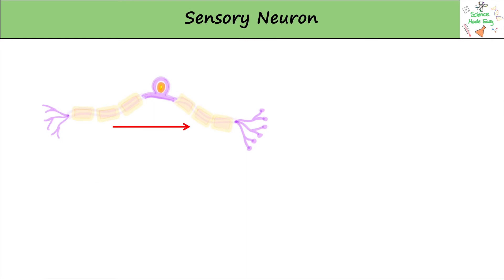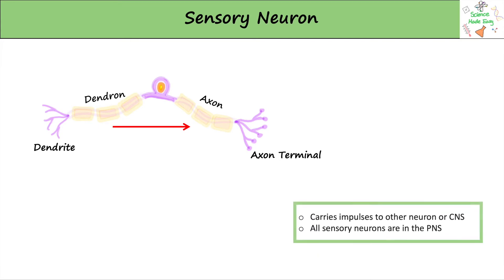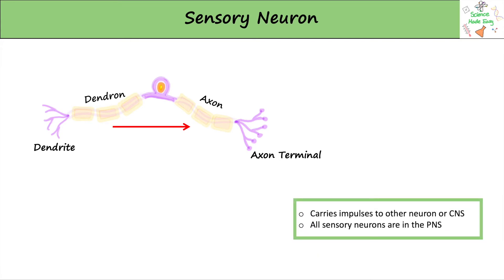The first neuron we'll look at in detail is the sensory neuron. Sensory neurons carry impulses from receptors to other neurons. Receptors are our senses — the parts of the body that can receive information from our surroundings. The neuron has a dendron and an axon, as well as dendrites and axon terminals, which are parts at the very end of the neuron. It's important to know that all sensory neurons are in the peripheral nervous system. The red arrow shows the direction that the impulse is travelling in, which is always towards the axon terminals.